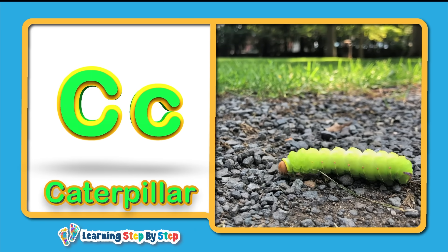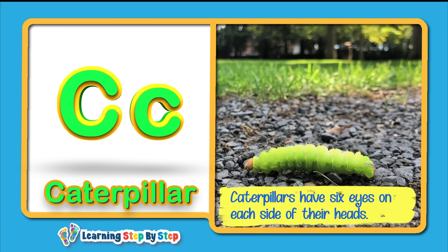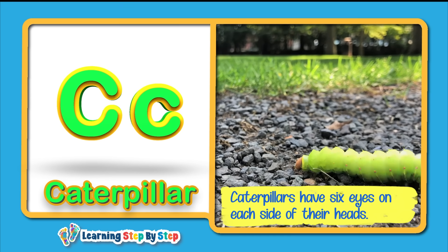Caterpillar! Caterpillars have six eyes on each side of their heads.